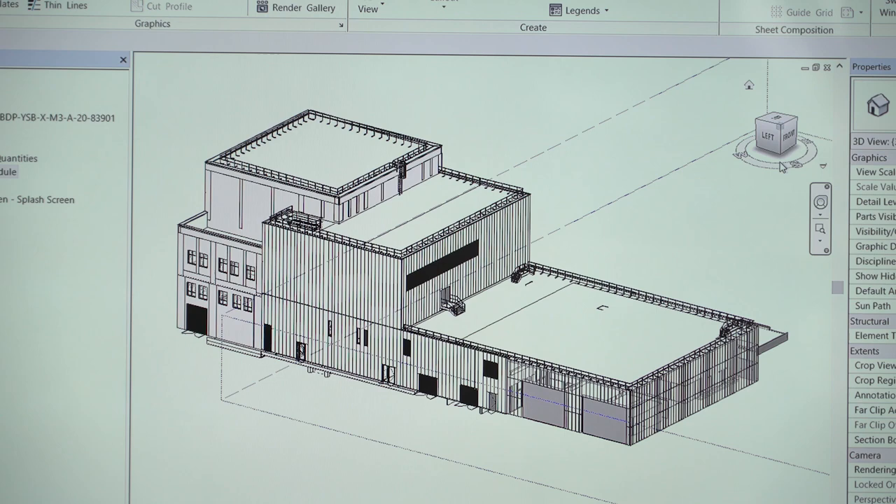What we've done at MECD is created a link which allows us to export information, so the information that we produce and collate over the course of the project can be handed over automatically to the clients at completion. Some of the new ways of working that we've been developing here at MECD, and the new technology and innovation that we've been testing and refining, will form a key part of how we deliver projects more efficiently in future and deliver our 2050 innovation plan.